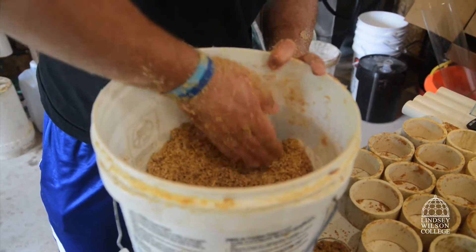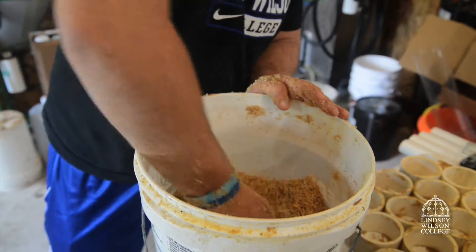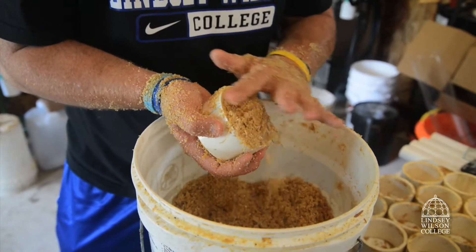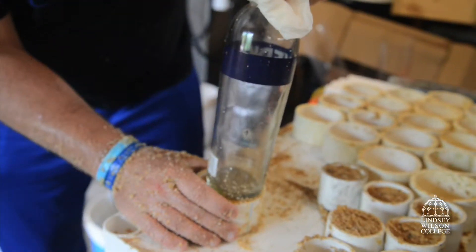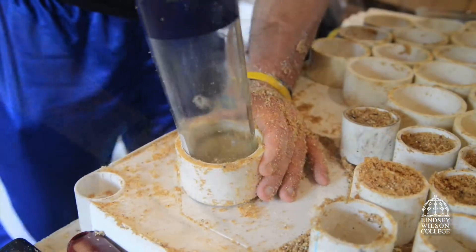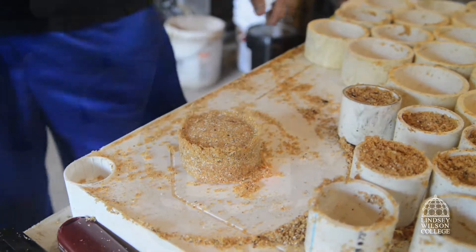Once he has the mold filled completely full, he'll lay that on the table and use a glass bottle that we found in the trash to recycle, and he will use that to press both sides of this burger. Once he's pressed both sides, he'll push that out of the mold.